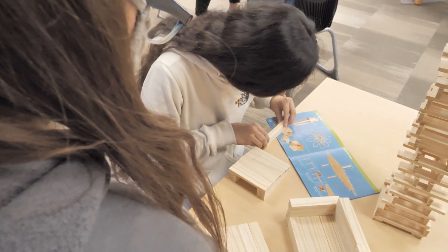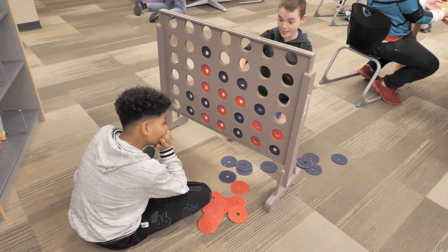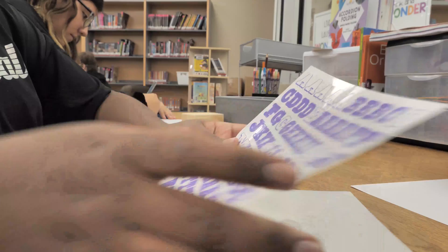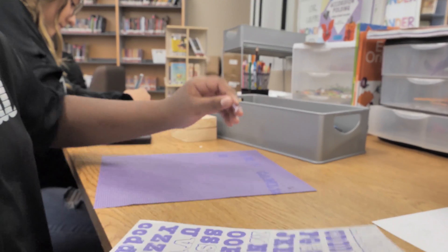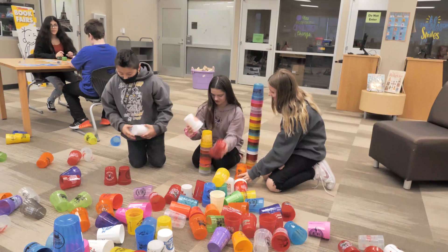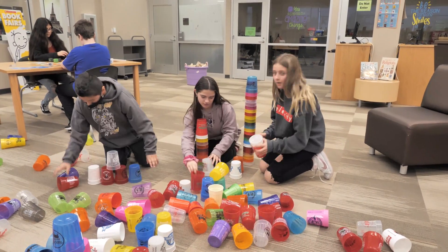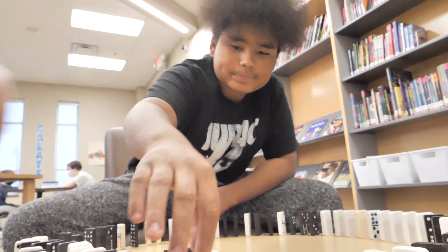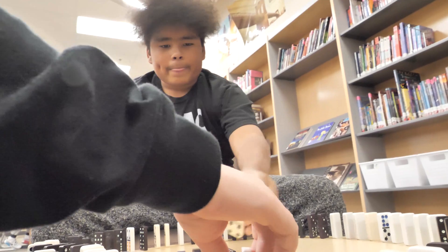We have sixth, seventh, and eighth graders all come in, and it's really great whenever I see our sixth graders and eighth graders working together. Some students don't even know each other and they'll come in and work, and that's really neat. In the future, I would like for this to be open all the time so that if it's a Tuesday and a teacher's like, so-and-so really needs a brain break or has really earned a reward, I want to send them to the Fab Lab. That is my goal to get to that point.